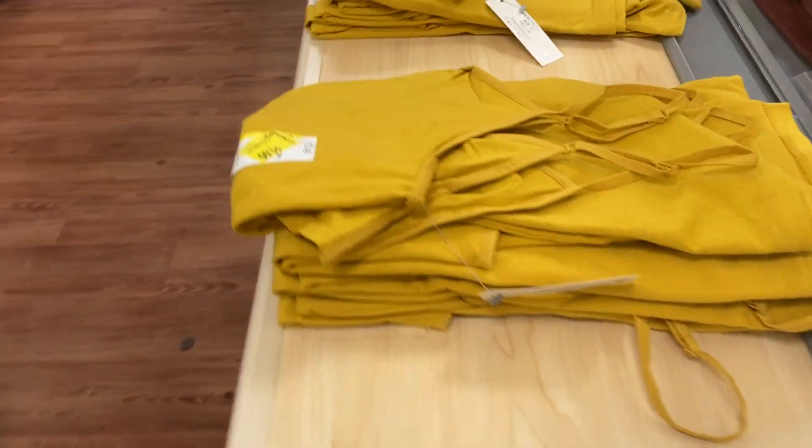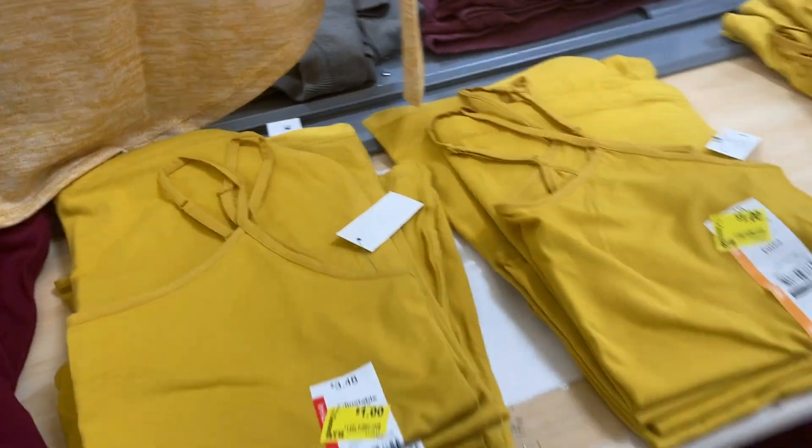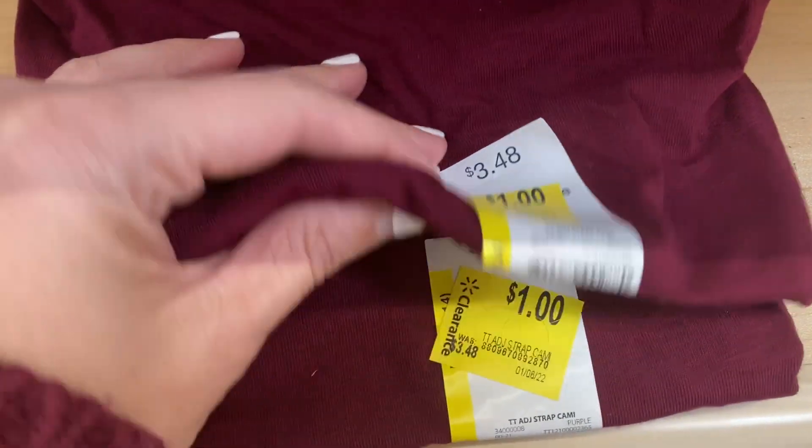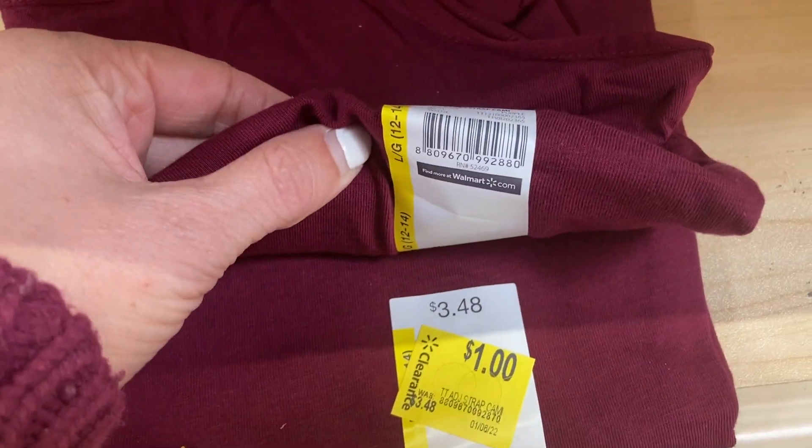And then on this side, they have some of the tank tops. It looks like they only have yellow and red left. Let me go ahead and show you guys some of the barcodes for these.